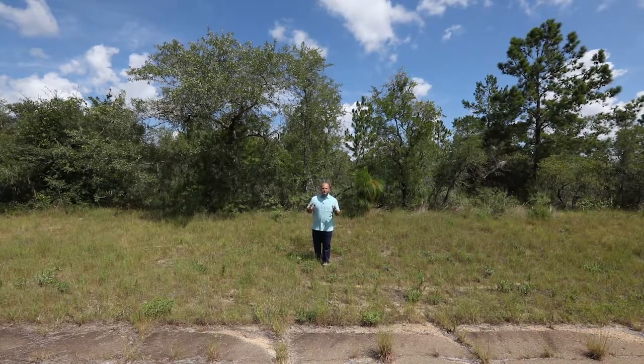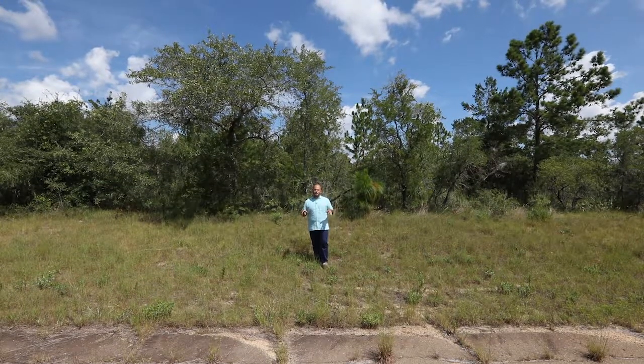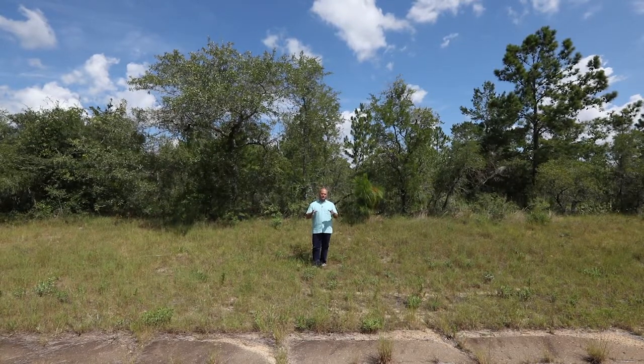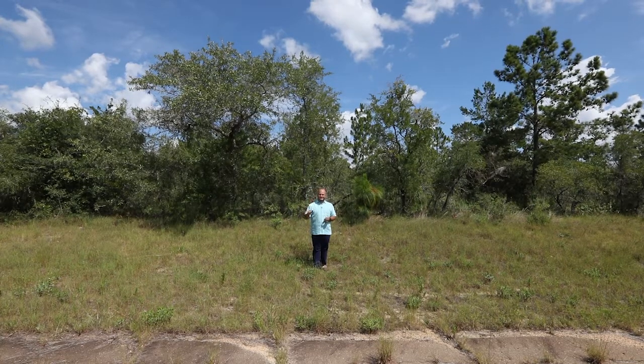Well hello ladies and gentlemen and welcome back to Washington County. Right now I'm standing on Jordan Street here in beautiful Chipley, Florida. Now the property we're standing on does not have a physical address just yet, but as soon as you're ready to build there'll be a numerical value assigned to that address in no time. So right now we're on the corner of Jordan Street and Dustin Avenue.